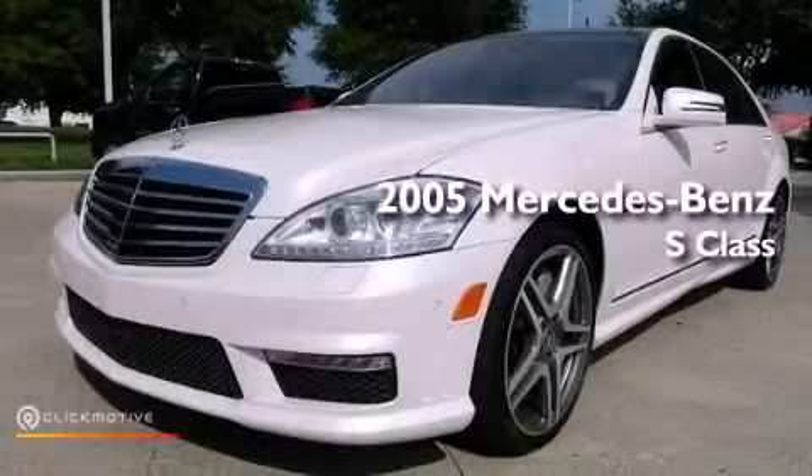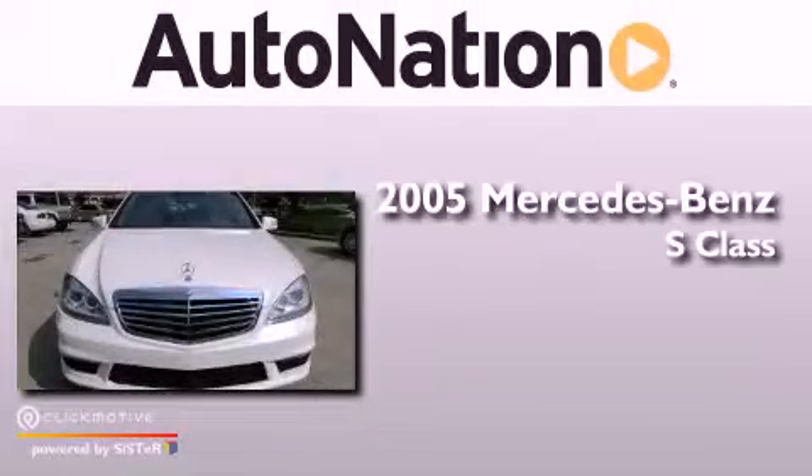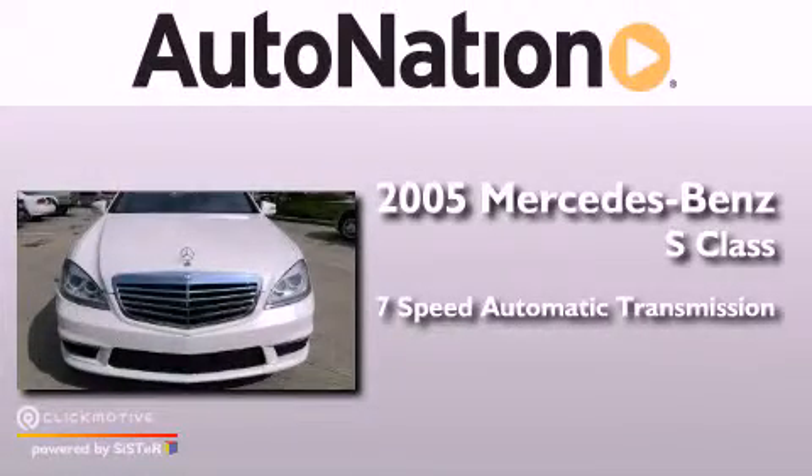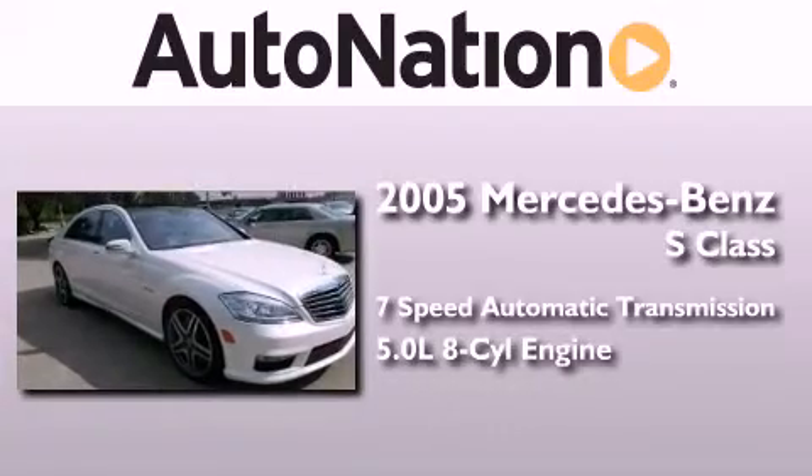This is a 2005 Mercedes-Benz S-Class. This four-door sedan has a seven-speed automatic transmission and a 5.0 liter V8.